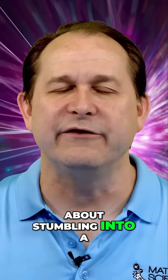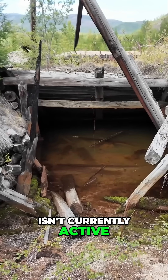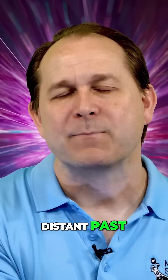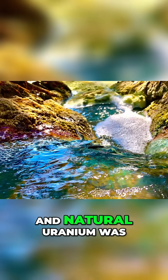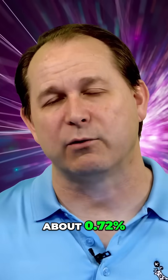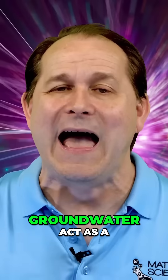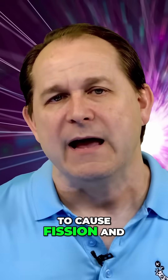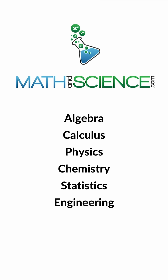Before you start worrying about stumbling into a natural nuclear reactor on your next hiking trip, rest assured that Oklo isn't currently active. The conditions that allowed it to operate were unique to Earth's distant past. About 1.7 billion years ago, the concentration of Uranium-235 in natural uranium was much higher — about 3.7% compared to today's 0.72%. This higher concentration, combined with the presence of groundwater acting as a moderator, which slows down the neutrons making them more likely to cause fission, created the perfect conditions for a natural nuclear reactor.